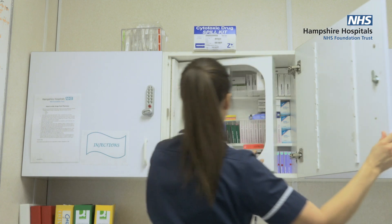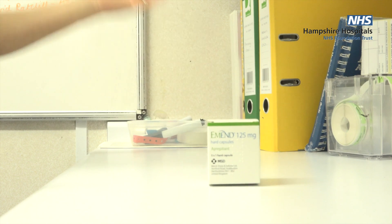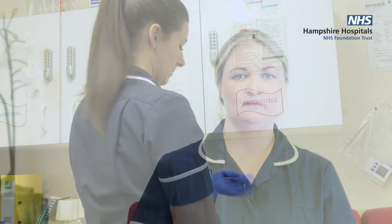Target therapy drugs are anti-cancer drugs that target specific cancer cells. Like all cancer treatments, they do have side effects, but these are usually less common than traditional chemotherapy. You may be given a combination of chemotherapy and a target therapy.